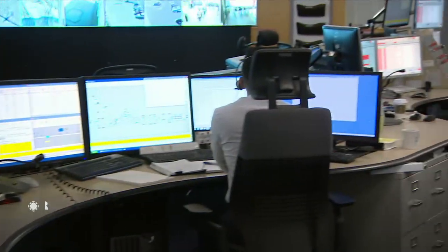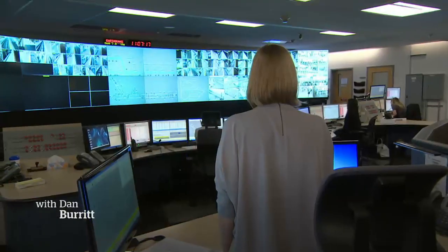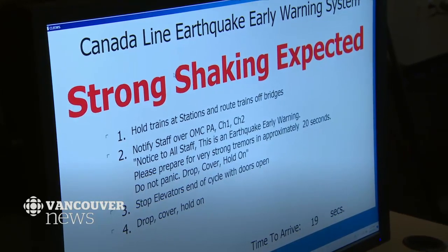This is the Canada Line Control Centre, where a very important test is taking place. Attention all staff: early earthquake warning. All fare gates open emergency mode. Once done, start disabling elevators. Hey everybody, under your desk.